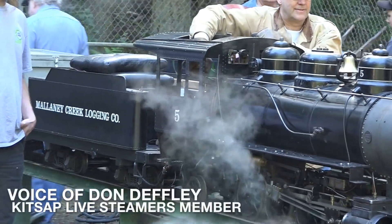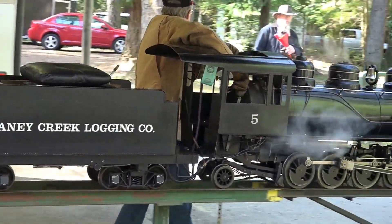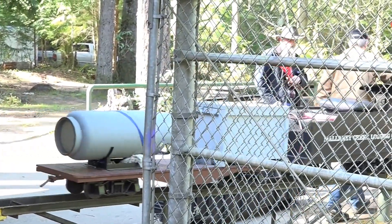To my knowledge, and any knowledge that I've been able to find out from anyone, there has never been a miniature boiler blow. And if it did, it would probably just blow the tubes out of the inside anyway, because the outside will never blow.